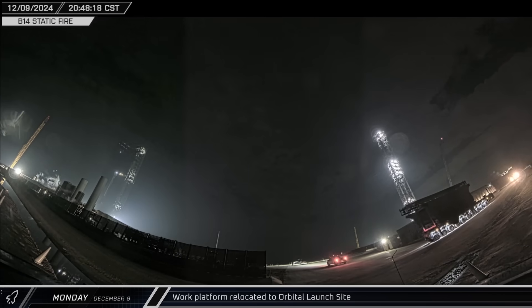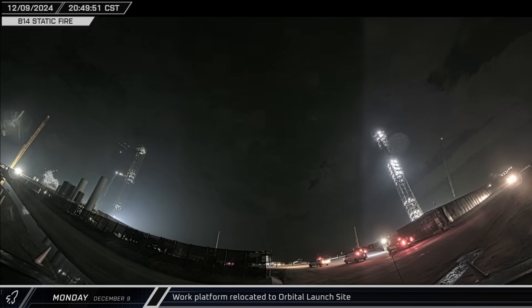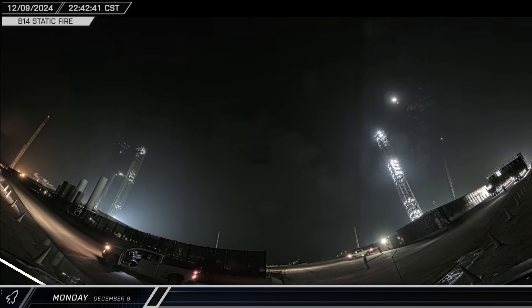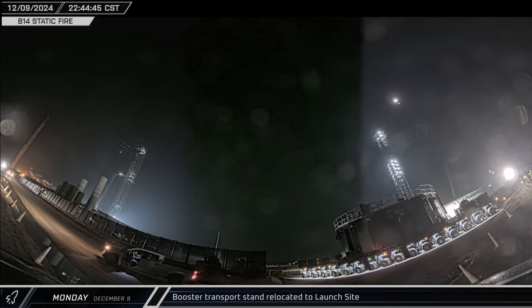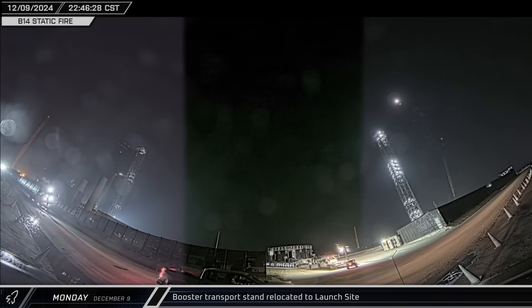The platform for working under the orbital launch mount was brought back to the launch site and taken to Pad A for setup under Booster 14. With testing complete on Booster 14, the transport stand was brought back to the launch complex and moved towards the mount area as work began to take the rocket back to the build site.